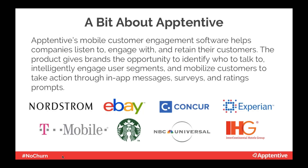A little bit about Apptentive: we've been designing and developing customer engagement software for over five years. As a mobile-first organization, we empower companies, marketers, and product managers to start conversations, listen, and respond to their customers. This helps them drive downloads, improve customer experience, and boost retention and customer lifetime value. We have the privilege of working with hundreds of companies around the world, such as Nordstrom, eBay, and T-Mobile.